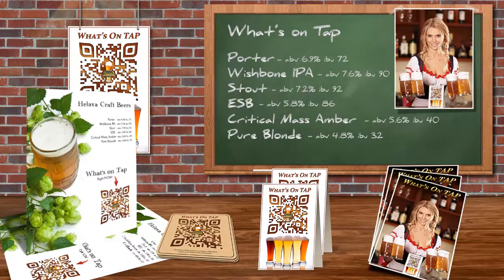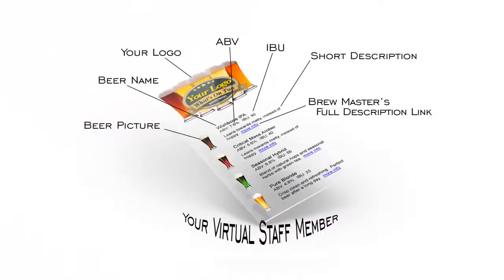Once your customer scans your special What's On Tap QR code, the What's On Tap app is like having a virtual staff member, and your new virtual staff member will present your customers with a mobile friendly version of your What's On Tap board, along with any other special details you choose to share with them.